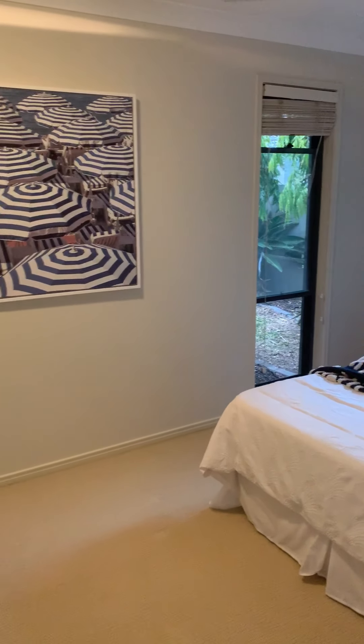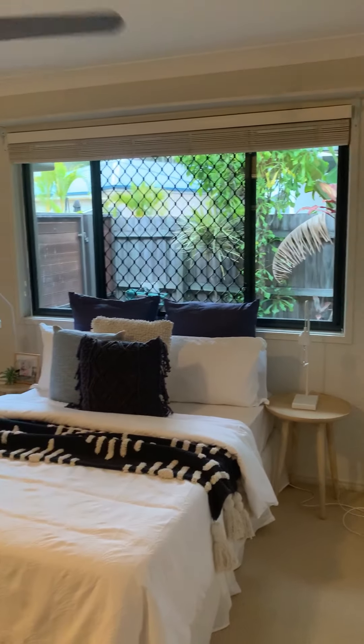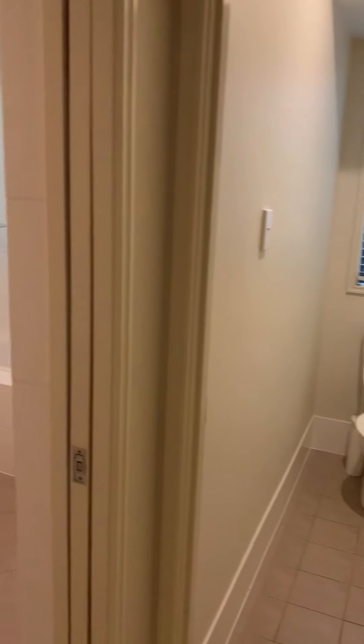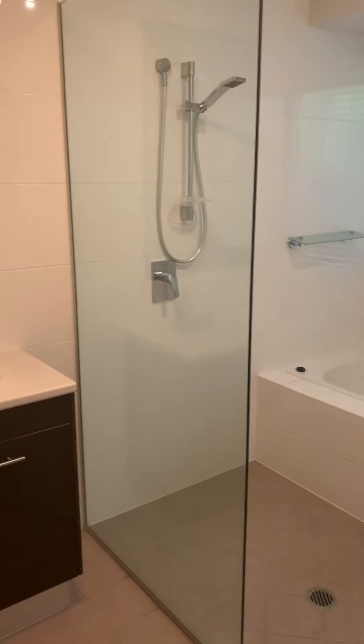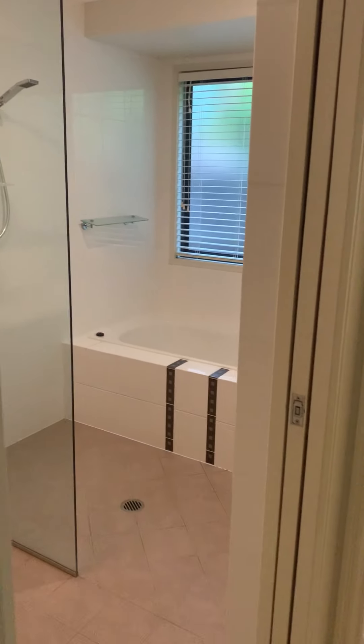To the left, with magnificent privacy and separation, are these two bedrooms. Both fit queen-size beds comfortably, with security screens, fans, ducted air conditioning throughout, and built-in cupboards. The second one is not furnished — I'll leave that for your imagination. There's also a separate toilet and bathroom with a bath and big shower.